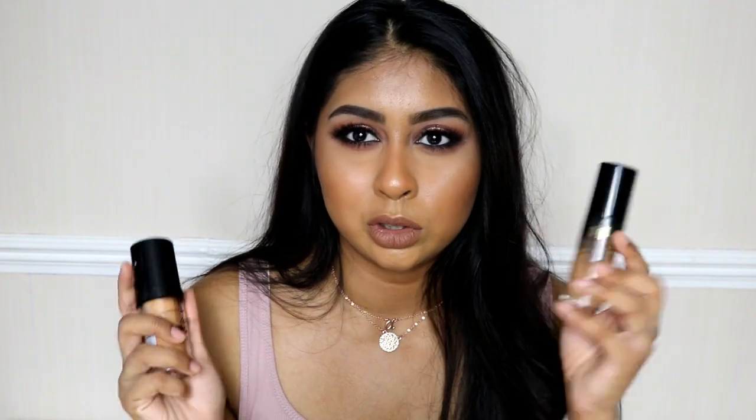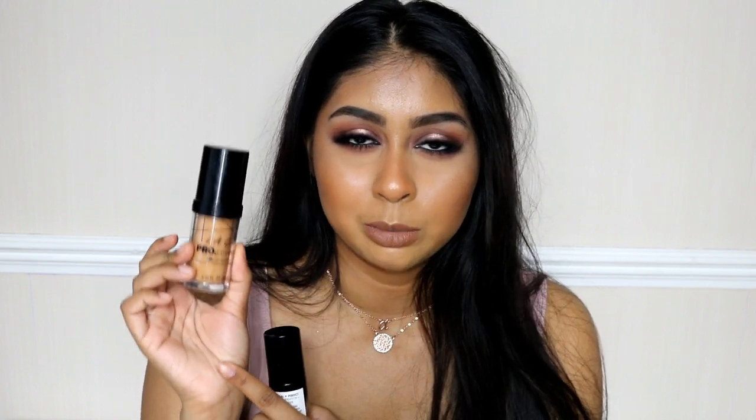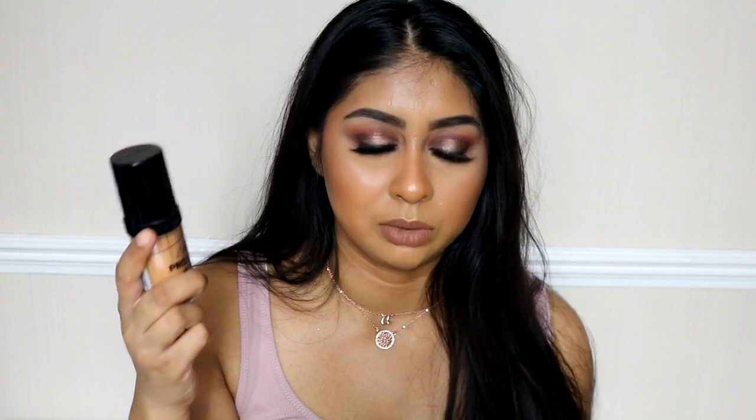I get asked all the time: if I had to choose between the LA Girl and the Milani, I would go with the LA Girl right now because the shade matches me better and it sits on my skin better at the moment. My skin changes throughout the year — some foundations work better in winter, some in summer. The Milani is super dewy, while the LA Girl is a bit more controllable, so if I were going out I'd reach for the LA Girl.